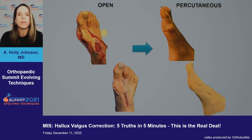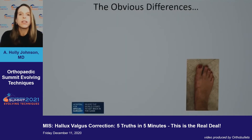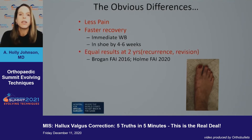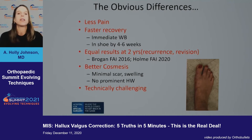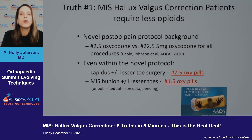Here's the real deal — the obvious differences. There is less pain with MIS, faster recovery with MIS, equal results at two years — yes, only two years; we don't have long-term data yet — and better cosmesis. This is clear and obvious. It is technically challenging and does lack long-term data.